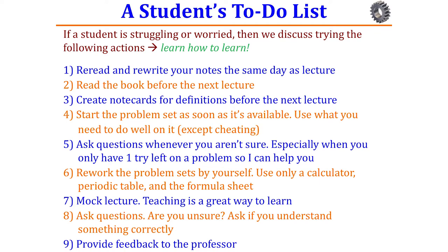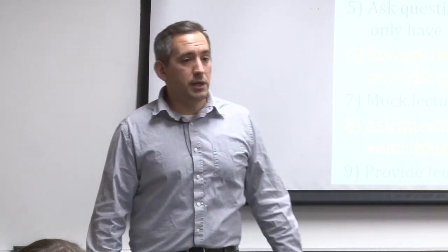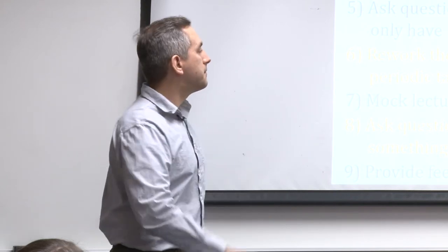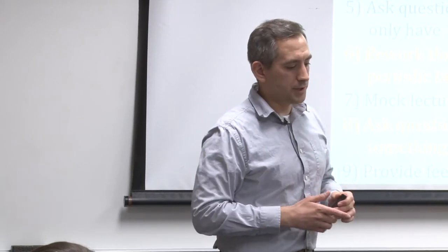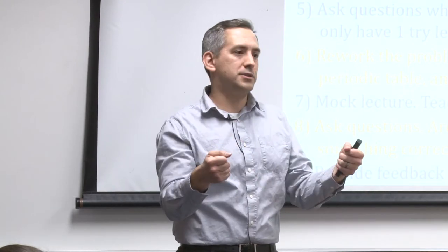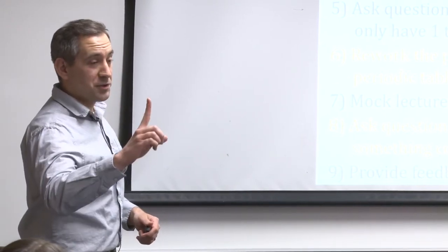I bring up mock lecturing because teaching is a fantastic way to learn. I tell them to please ask questions — whether you don't know something or want to confirm you got it right. I like to encourage all types of questions. Provide feedback: these are things that work for me, things I've seen work for students over the years. You've got to let me know and then I can help you fine-tune your study habits. I had a student last semester who kept my handwritten to-do list in the plastic sleeve of her binder. That meant a lot to me.